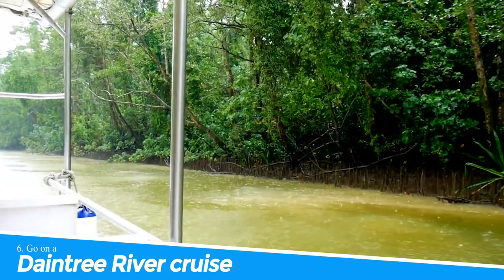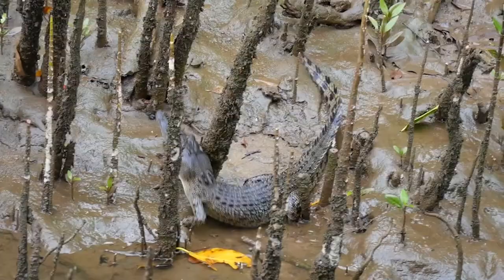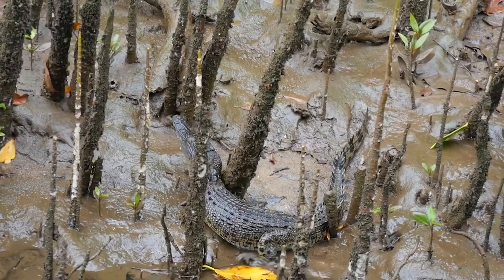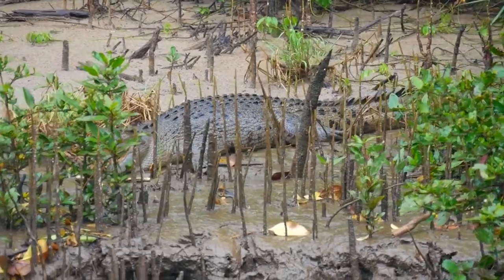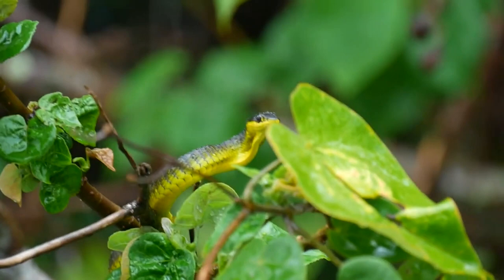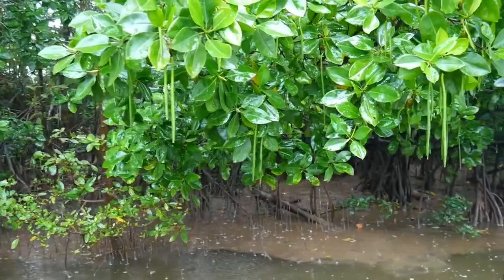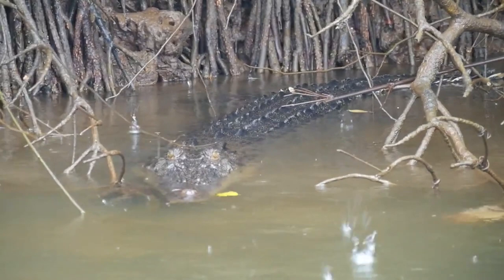Number 6: Go on a Daintree River Cruise. Going on a Daintree River Cruise in Port Douglas is an unforgettable experience that offers a unique perspective on the natural beauty and wildlife of the area. The river is home to a diverse range of creatures, including saltwater crocodiles, birds, and fish. A guided cruise allows you to safely observe these creatures up close and learn about the river's ecosystem from knowledgeable guides. The lush rainforest and stunning scenery make for a breathtaking backdrop to this unforgettable adventure.